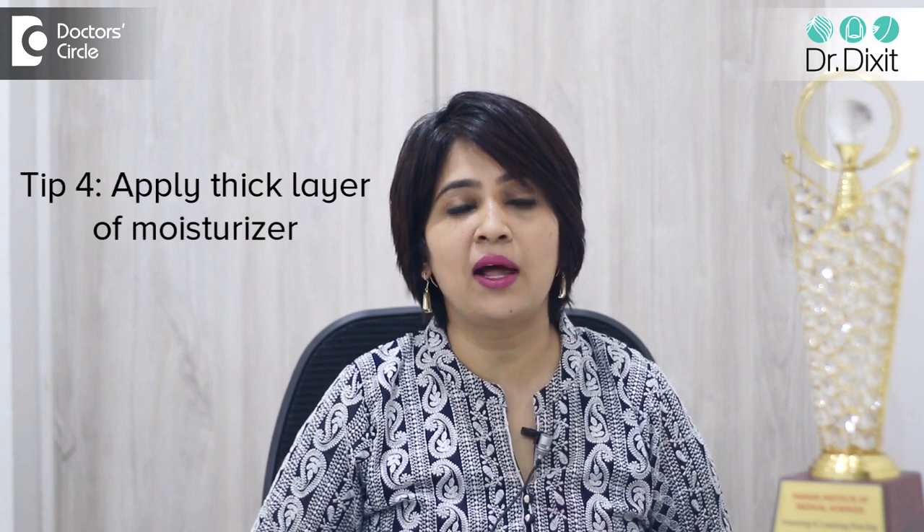After that, you can apply a thick coat of a moisturizer which contains white soft paraffin. This reapplication of the white soft paraffin has to be done every 3 to 4 hours so that the skin stays moisturized throughout the winter season.